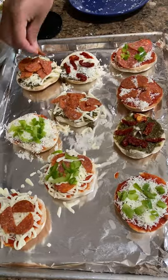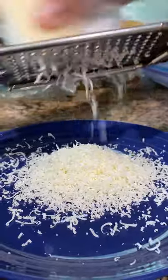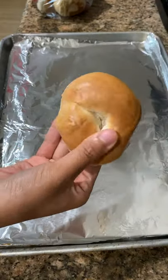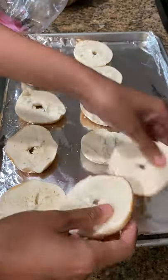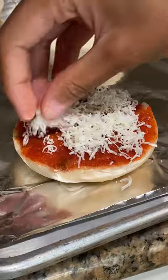Have you ever had Bagel Bites? Doug and his cousin were mind-blown that I've never had Bagel Bites before, so we made our own at home. Bagel Bites seem like mini pizzas, except they're on bagels that are one-third the size of these mini bagels that we're using. And they probably don't use higher quality ingredients like the ones we're using here.